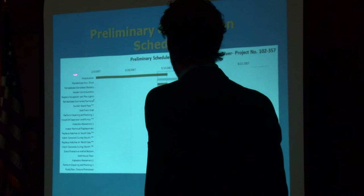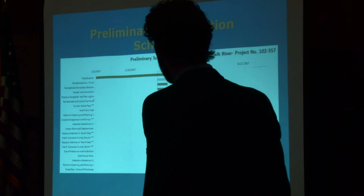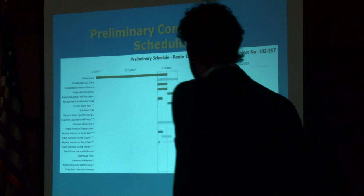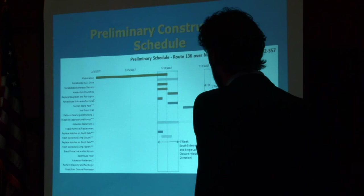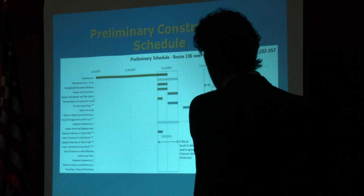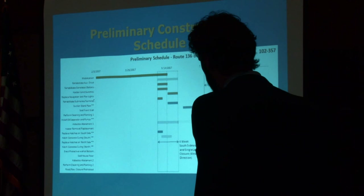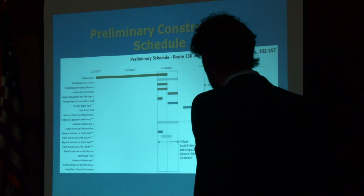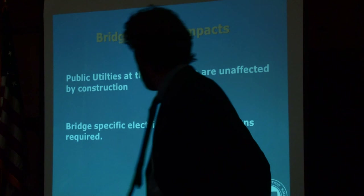As for the preliminary construction schedule, mobilization will be in early 2017. We'll work on getting the right lead time for all electrical components so we can replace them as efficiently as possible. Most of that work will correspond with the south sidewalk and single-lane closure in the westbound direction — about four weeks in April and May 2017. Later, we'll have the one-week north sidewalk and single-lane closure. We're making an effort to finish this project before the Oyster Festival and the Boat Show in September of that year, so during those events there will be no closures of any kind.